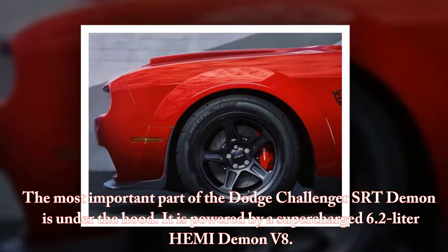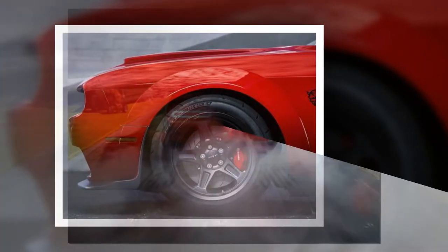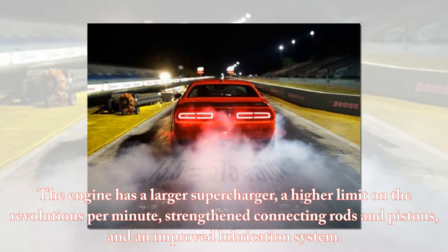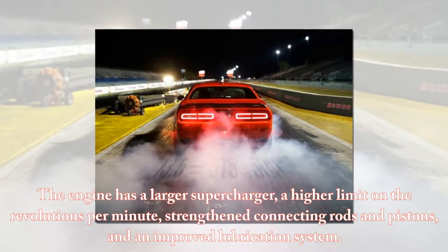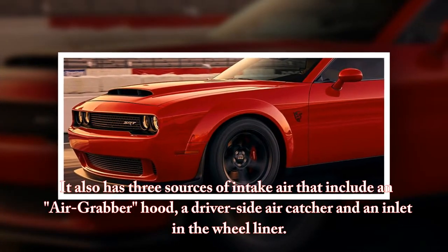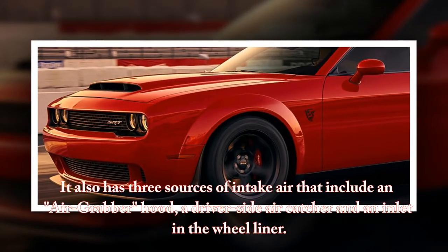The most important part of the Dodge Challenger SRT Demon is under the hood. It is powered by a supercharged 6.2-liter Hemi Demon V8. The engine has a larger supercharger, a higher limit on the revolutions per minute, strengthened connecting rods and pistons, and an improved lubrication system. It also has three sources of intake air that include an air-grabber hood, a driver-side air-catcher, and an inlet in the wheel liner.